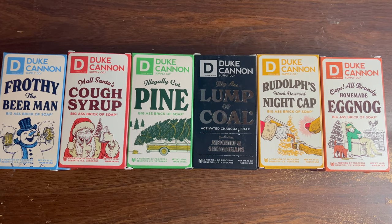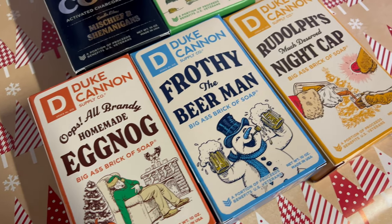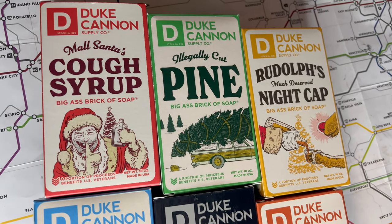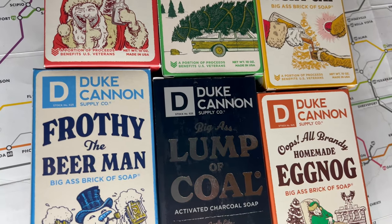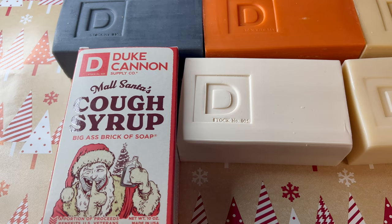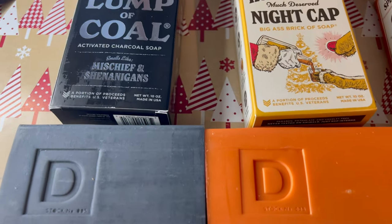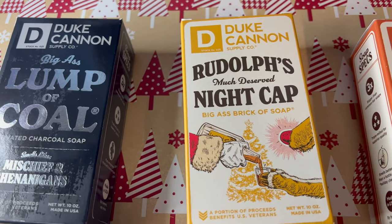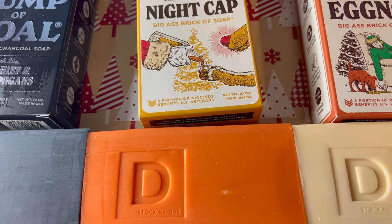Hey everyone, even though it's not quite Christmas time yet, Duke Cannon has already started selling their holiday edition soaps. They actually started selling them back in October. I went ahead and bought the Holiday Slayload, which is a pack of six soaps with holiday scents, and I wanted to give you guys an idea of what I think about each one, ranking them from my least favorite to my favorite so you know what to expect if you buy these as a gift or for yourself.